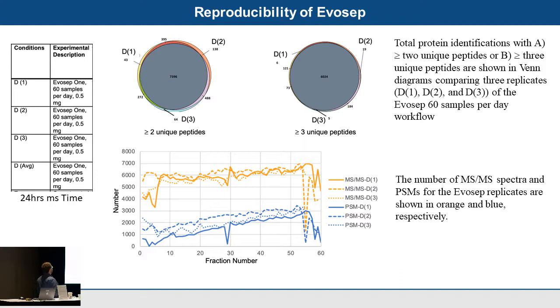From a core lab perspective, this means reduced mass spec time and reduced cost for the user while still getting good quantitative data. We also examined reproducibility across three biological replicates — labeled D1, D2, D3. Looking at protein identifications with at least two or three unique peptides, we see virtually 100% overlap in identified proteins. The number of MS/MS spectra and PSMs are quite tightly reproducible across fraction numbers, regardless of biological replicate.